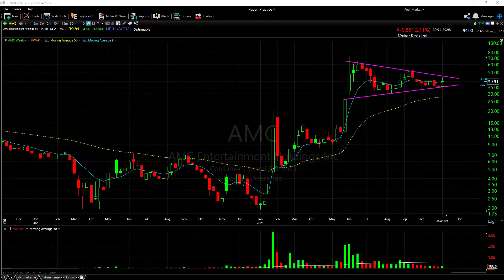Hello everyone. Please remember I'm not a financial advisor — this is for entertainment purposes only. These are my opinions. I'd like to take a look at a weekly chart of AMC and just focus on that for a minute.